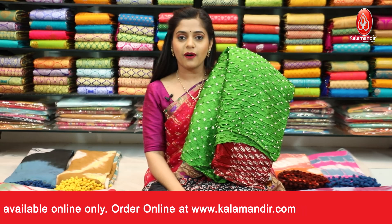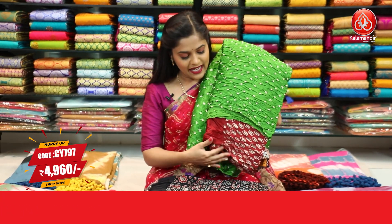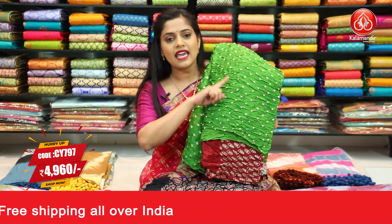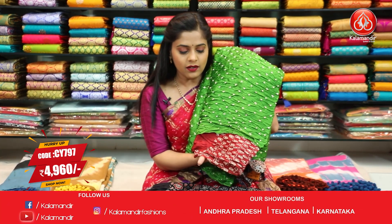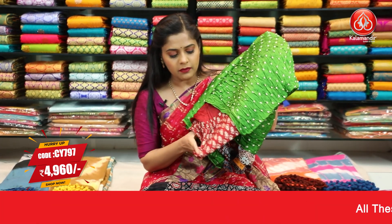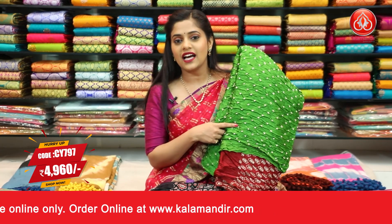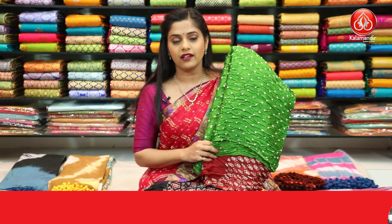Here's the next saree — a dark green coloured saree in combination with red this time. The body has white dye bandhani print. The saree has no border; the entire saree carries the same work. The pallu is red in colour with white printed work all over it. The blouse piece is red with printed work, contrasting — almost the same pattern as the previous saree. Saree code is CY797 and the price is ₹4,960. To place an order for this green saree, take a screenshot and send it to our WhatsApp number 9852985299.